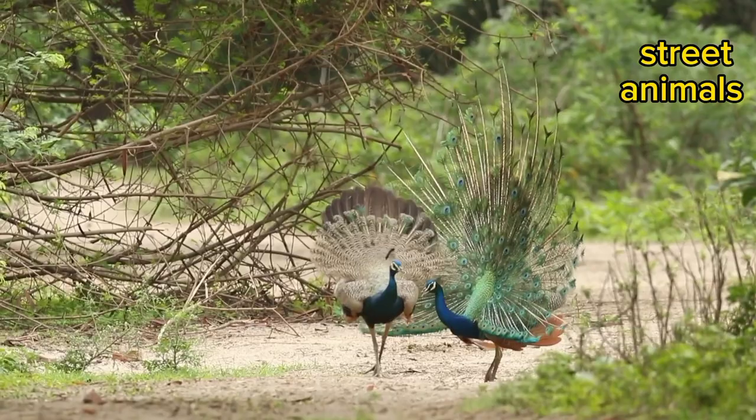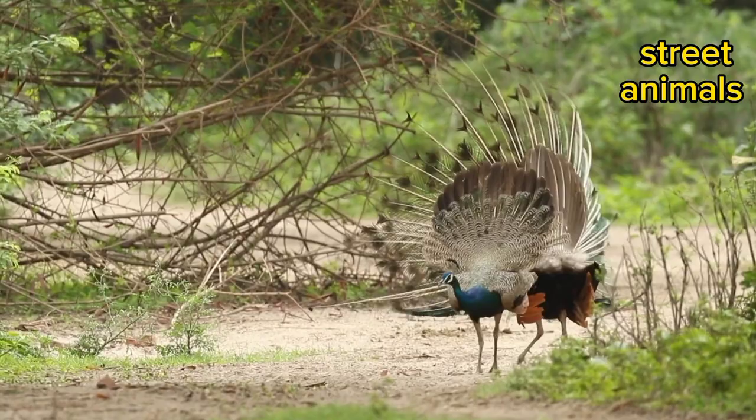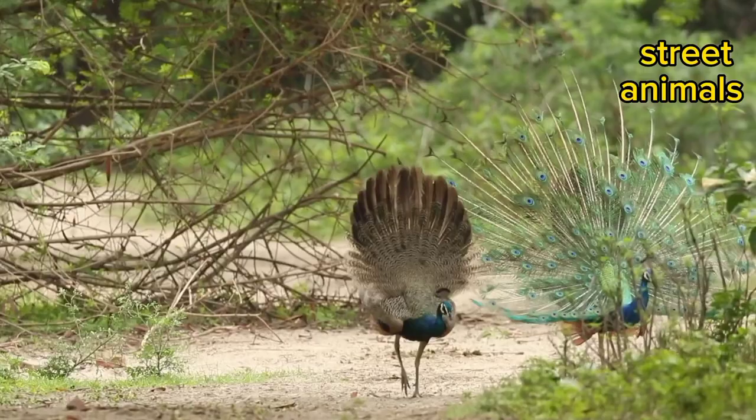Peacocks are also able to fly to escape predators, or fly to higher branches and perches where they are out of reach. They can fly up to 55 miles per hour over short distances.